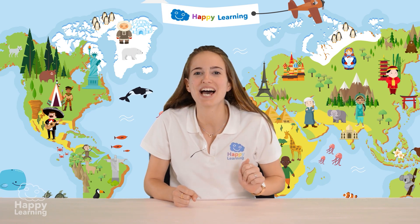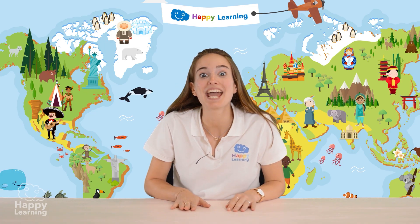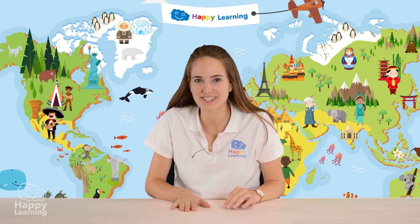Hello happy friends! Are you ready to learn? I'm Sarah and today we're going to learn about volcanoes and geysers.